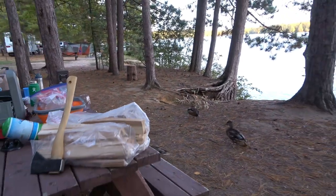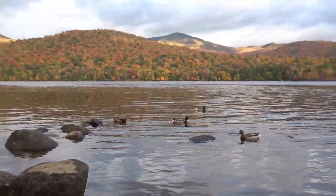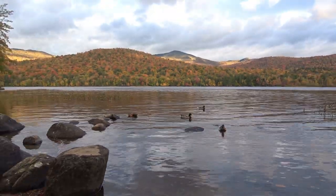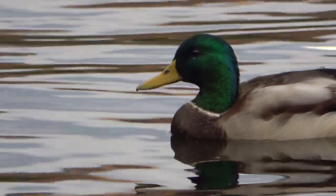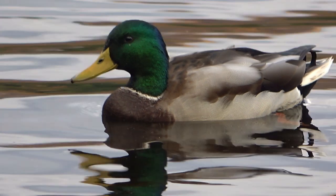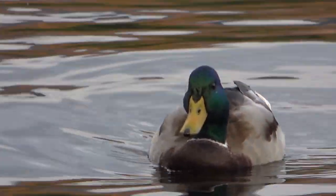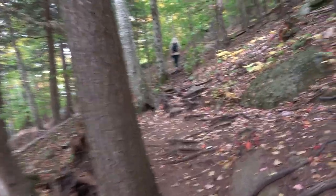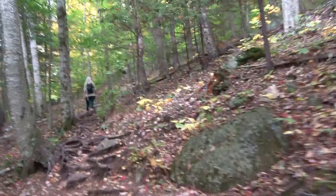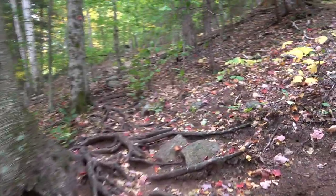Apparently they think dinner is served. The wildlife in the Adirondacks is varied and very interesting, and oftentimes quite accessible. These ducks were right at our campsite — everything from squirrels to bears in this area.